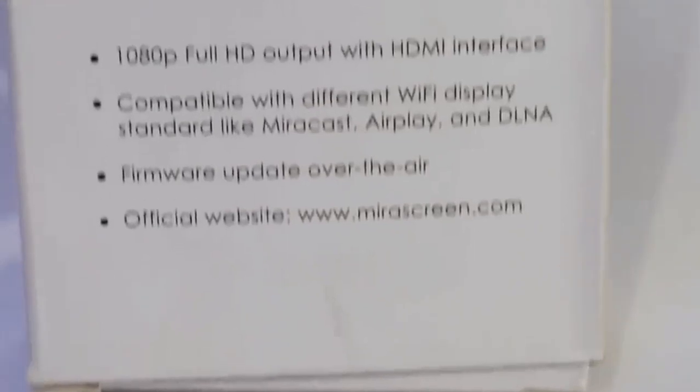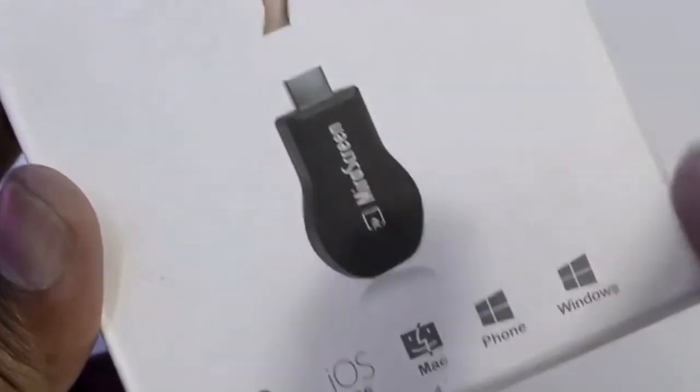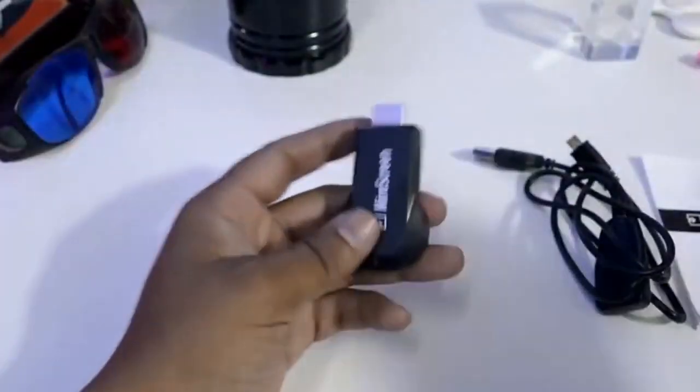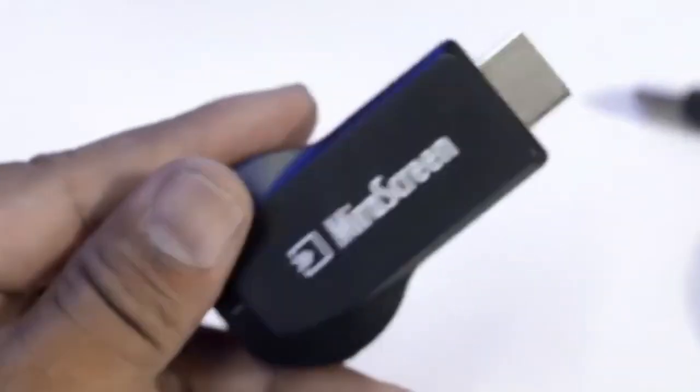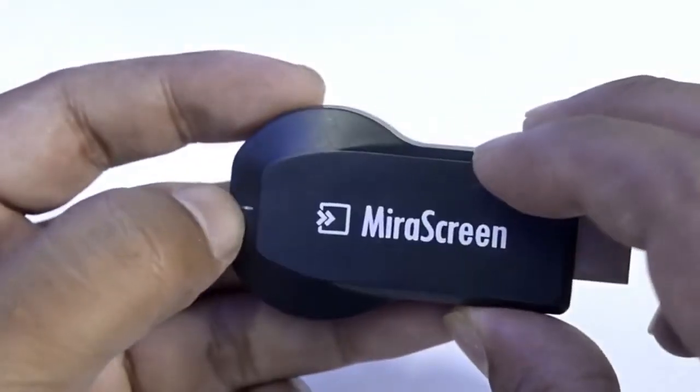The Smart C MiraScreen MiraCast dongle instantly mirrors your phone wirelessly, including sharing 1080p videos, games, audio, pictures, apps, and files from your mobile device to your big-screen HDTV, projectors, and monitors. No app or drivers required — just three steps to enjoy media on a large screen: plug, connect, and mirror using MiraCast, DLNA, or AirPlay mode. Compact and easy to carry, it's perfect for home entertainment, business conferences, and school presentations. Supports PowerPoint, Excel, Word, PDF, and pictures from your smartphone or tablet to HDTV and projector, up to 1080p resolution, with most mainstream iOS (9.0+) and Android smart devices.